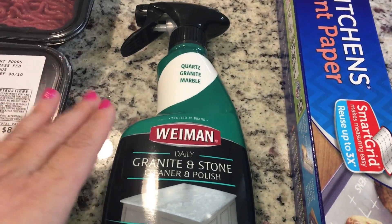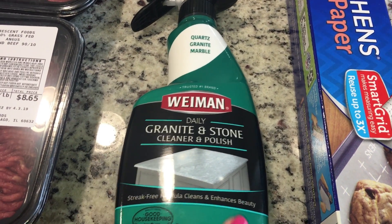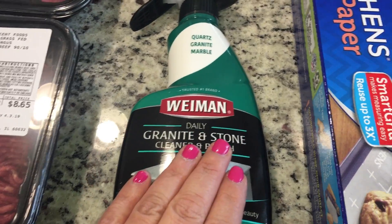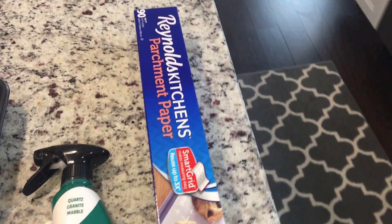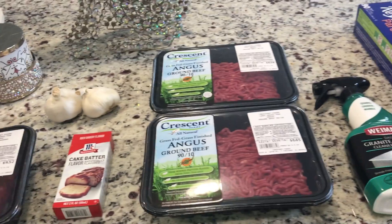If you watch my Instagram stories and the little 'clean with me' videos, you guys know I absolutely love the Wyman's granite and stone cleaner polish — it leaves my granite tops so nice. I also just needed some more parchment paper so I grabbed one more of those.